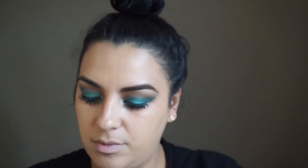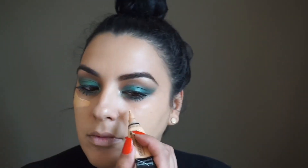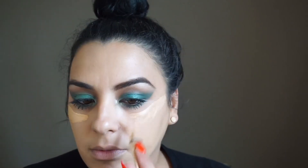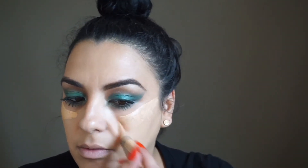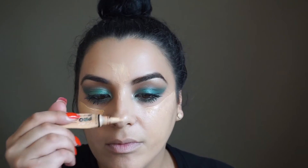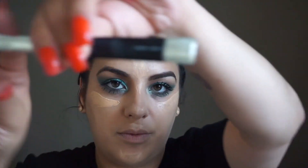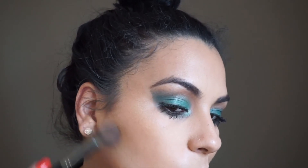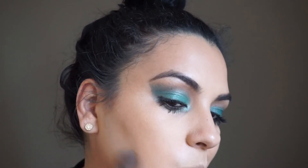I'm going in with my e.l.f. concealer total coverage — it is going to cover my lines and dark circles and I'm going to blend it out afterwards. I'm putting my concealer right where I want to hide any lines or dark circles and continuing to blend out after that. Now I'm adding on my L.A. Color Powder just to set it and contour, to make sure it does not move and it stays.